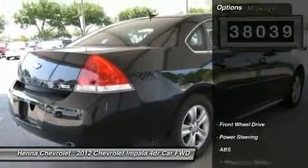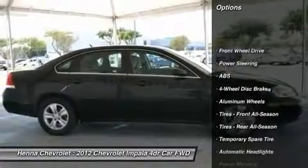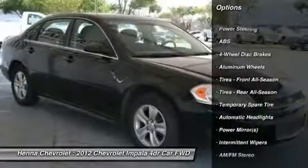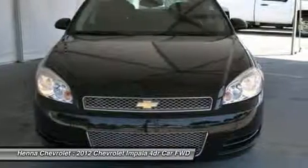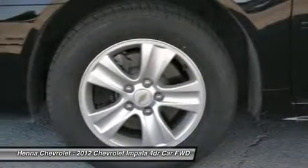With dual front, side, and overhead airbags, safety is a priority. And with a sticker price this low, it's a no-brainer. Visit our virtual showroom 24/7 at hennecarollit.com.